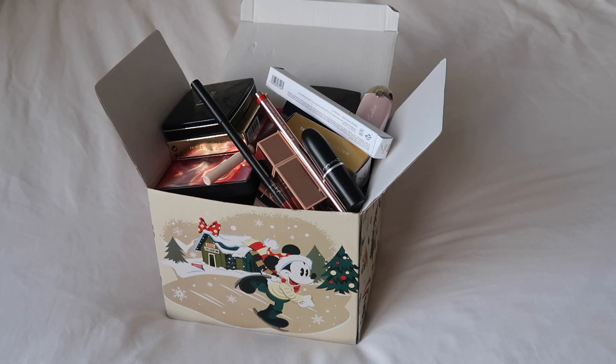Hey everyone, welcome back to my channel and welcome to our first makeup declutter of 2024. I have got an overflowing box here of products that I've worn recently — or since the last declutter — that now need to be assessed to see if there's anything I want to get rid of. So let's get on into it.